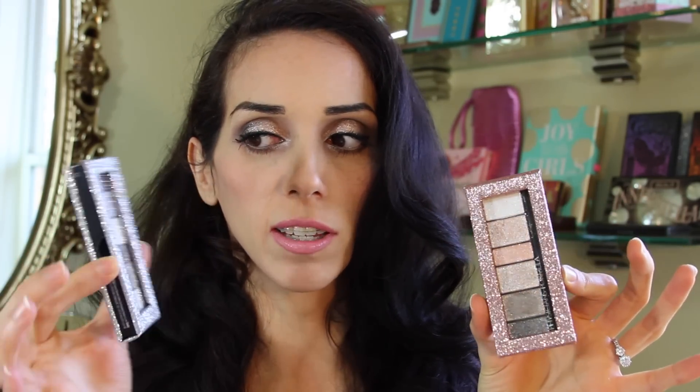They come in such pretty packaging — pink sparkle and then silver sparkle. It doesn't get much prettier than this. So if you wanted to, you can use these as an eyeliner. I haven't done that just because when I do want eyeliner, I like it usually a solid color with no shimmer.